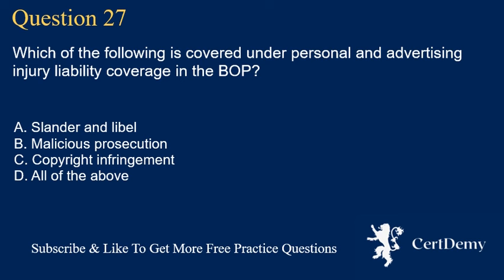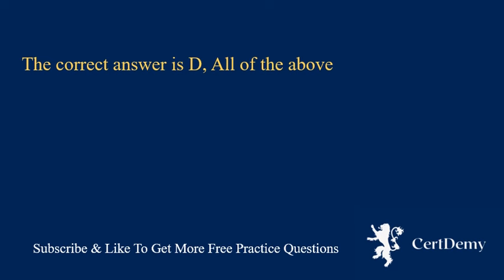Question 27. Which of the following is covered under personal and advertising injury liability coverage in the BOP? A. Slander and libel. B. Malicious prosecution. C. Copyright infringement. D. All of the above. The correct answer is D: all of the above.